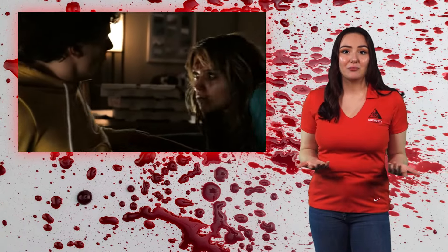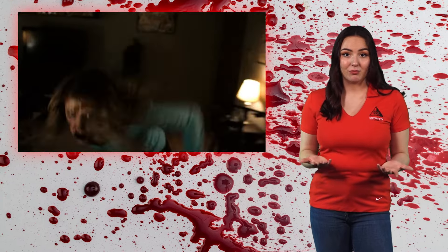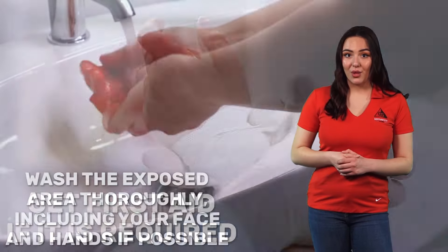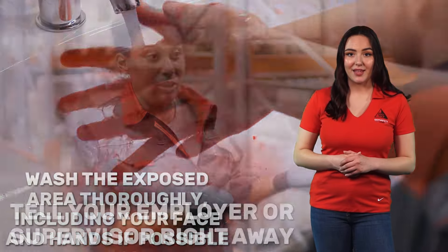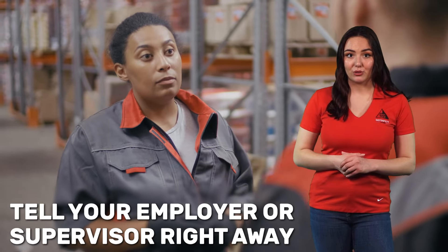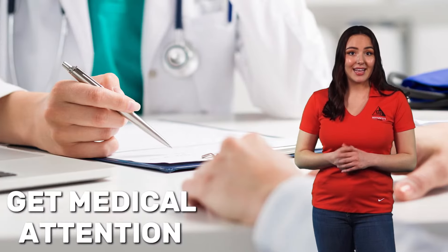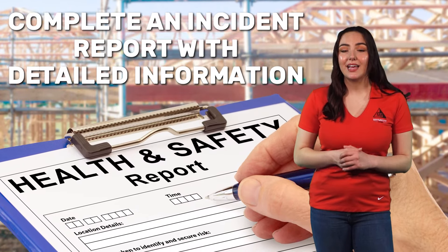If you've come in contact with blood or other potentially infectious bodily fluids, you have been involved in an exposure incident. The following should be done: stay calm, get first aid if it is required, wash the exposed area thoroughly including your face and hands if possible, tell your employer or supervisor right away, and inform them of how, when, and where the exposure occurred and whose blood you came in contact with. Get medical attention and complete an accident report with detailed information.